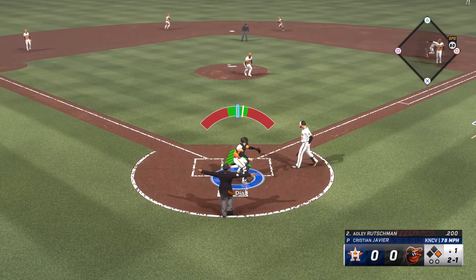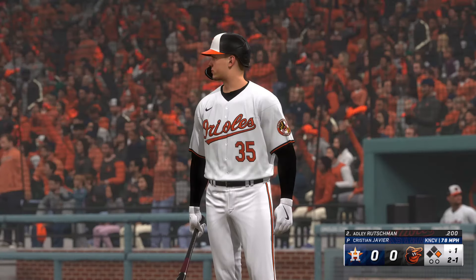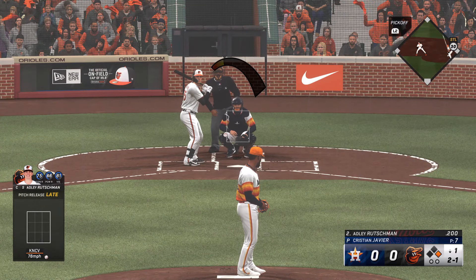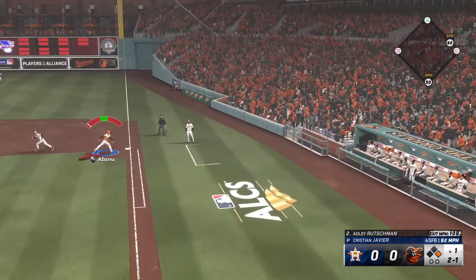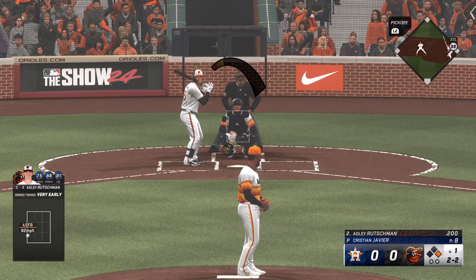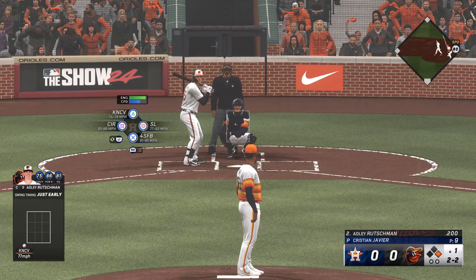Here's Adley Rutschman — in the dirt. And an excellent job keeping it right there. Nobody out, runner at first. And a foul ball. He's dealing with a great two-strike hitter right here. The strikeout is not automatic. Runner takes off, spoils that one, and it remains two and two.